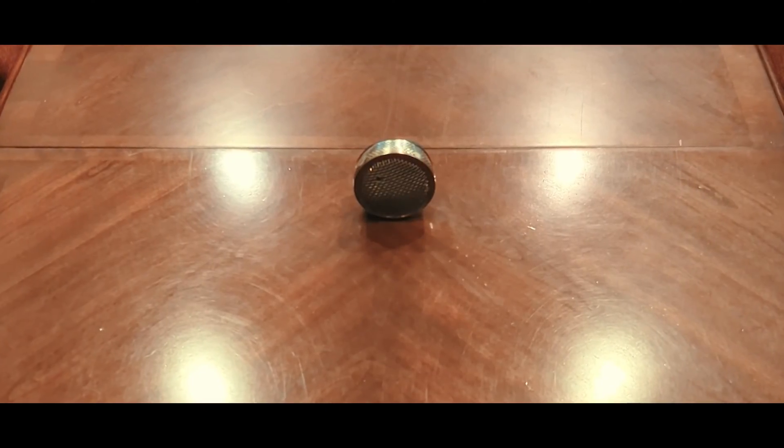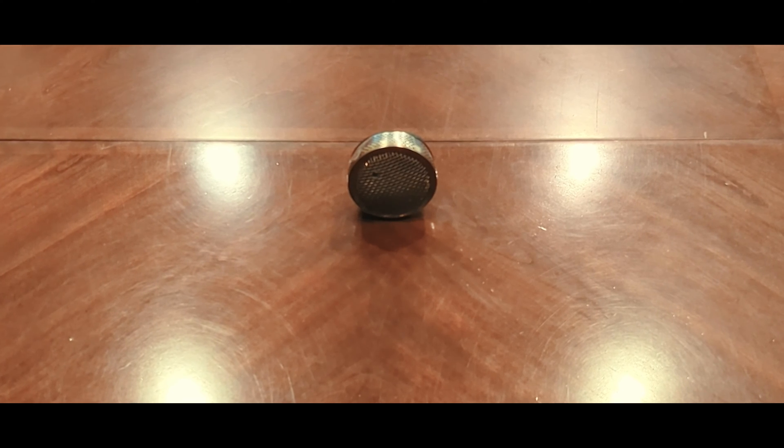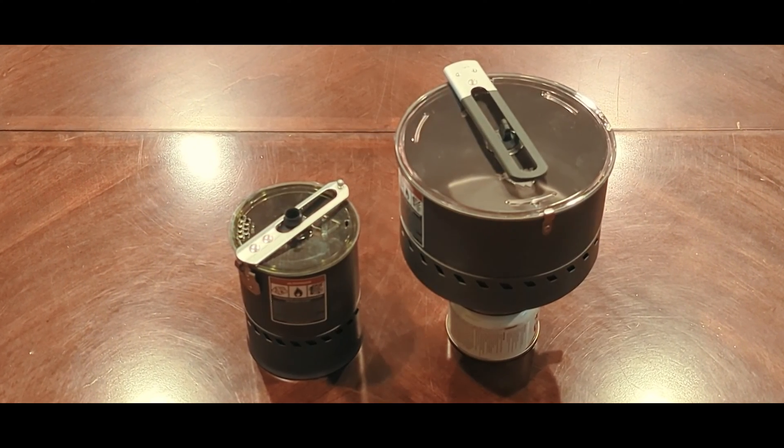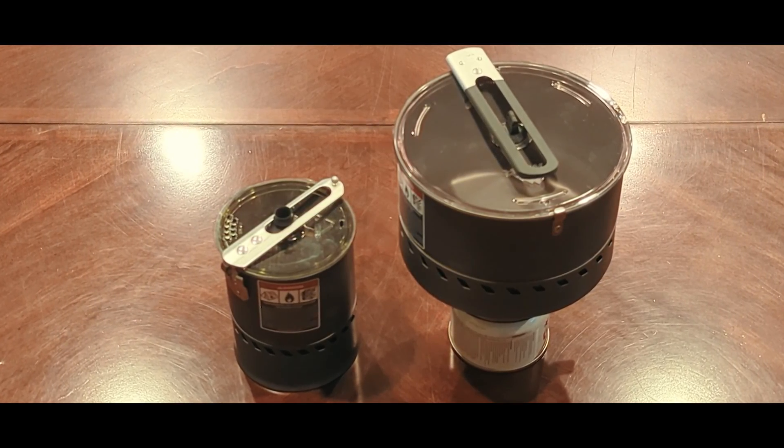The next test used two MSR Reactor stoves with integrated pots. You can get different sized pots for the Reactor, so I had the 1-liter pot and the 2.5-liter pot, again filled up to the 2-liter mark.